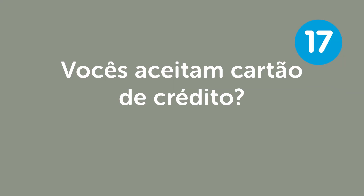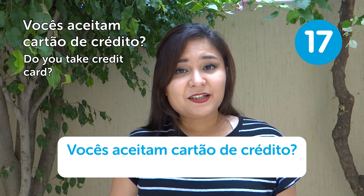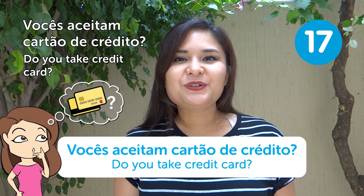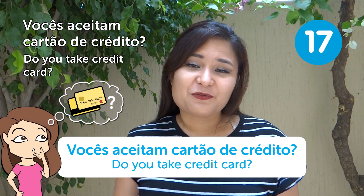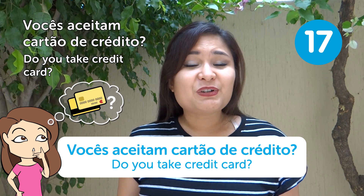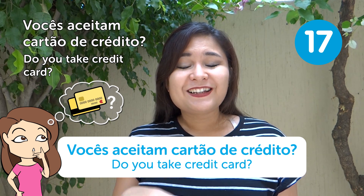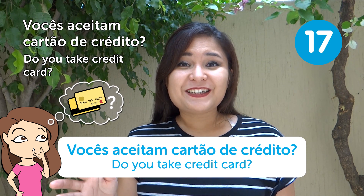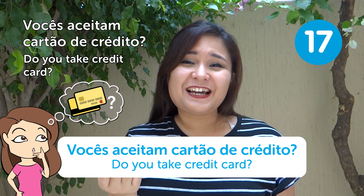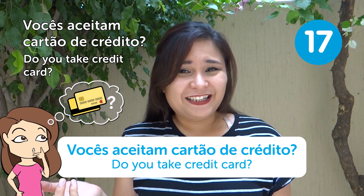"Vocês aceitam cartão de crédito?" — Do you take credit card? Nowadays you can pay by credit card almost everywhere in Brazil. It's very hard to find a place that doesn't accept it — even guys selling earrings on the beach will have a credit card machine!